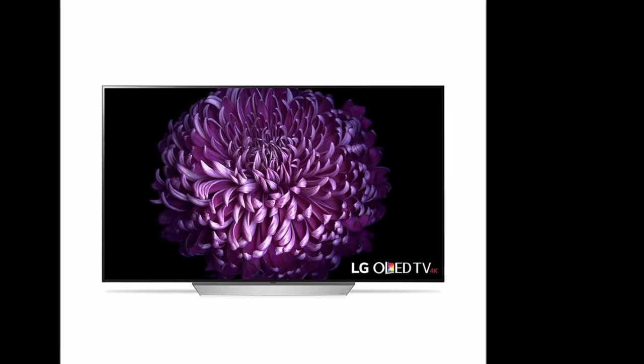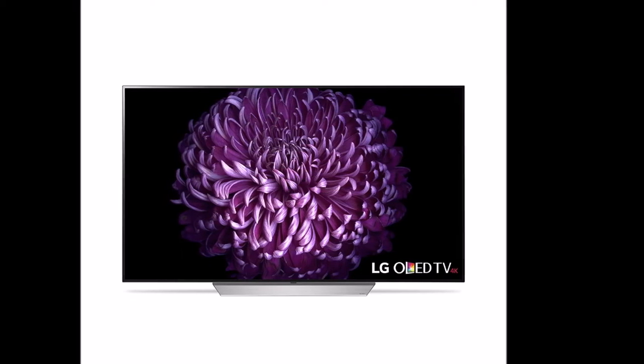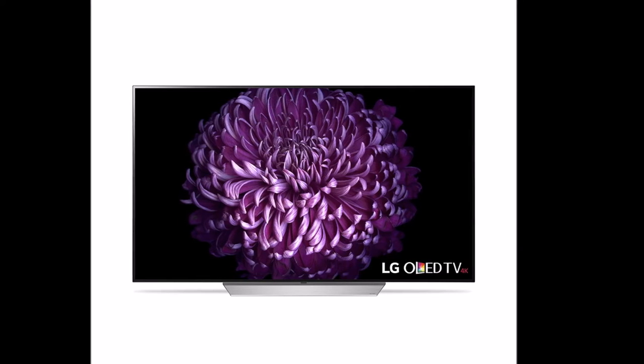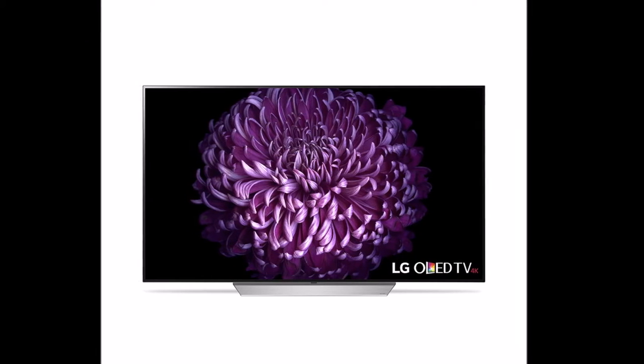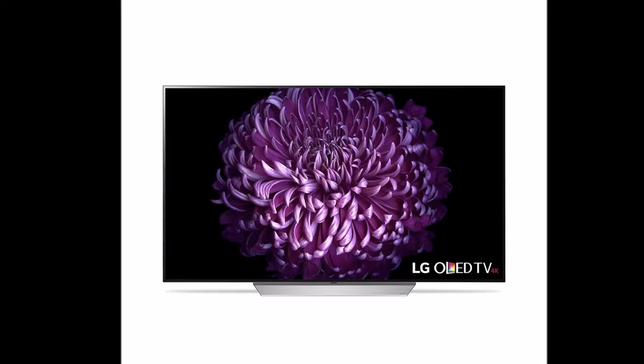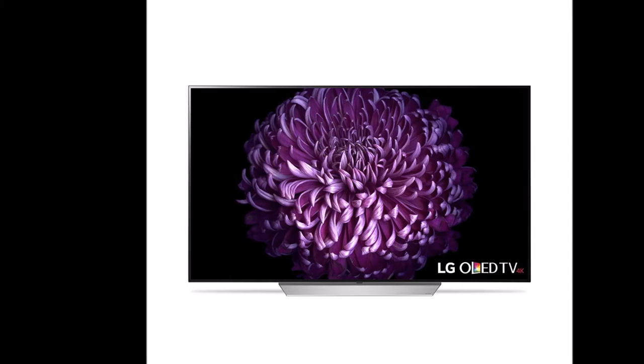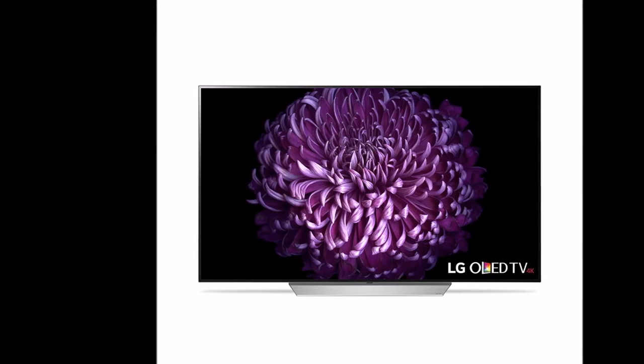LG Electronics OLED 55 C7P, 55-inch 4K Ultra HD Smart OLED TV. Intense color on perfect black. Picture night skies as dark as night skies themselves. Against the infinite, inky darkness of perfect black, colors pop and images come alive.